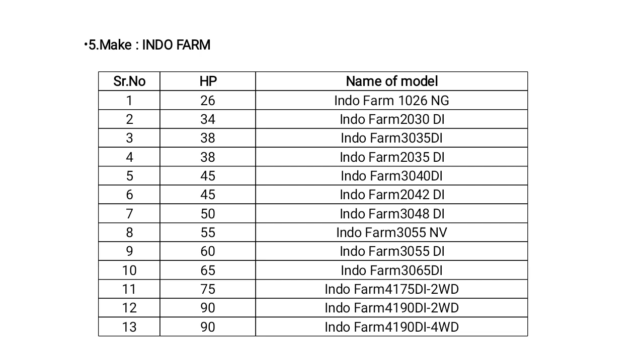Eintram tractors have a range from 26 to 90 HP. The 26 HP model is Eintram 1026. The 30 HP range has 2 models: Eintram 3035 DI and Eintram 2035 DI. The 45 HP range has 3 models: Eintram 3040 DI and Eintram 2042 DI. For 65 HP there is Eintram 3065, and the 90 HP range tractor is Eintram 910 DI 4-wheel drive.